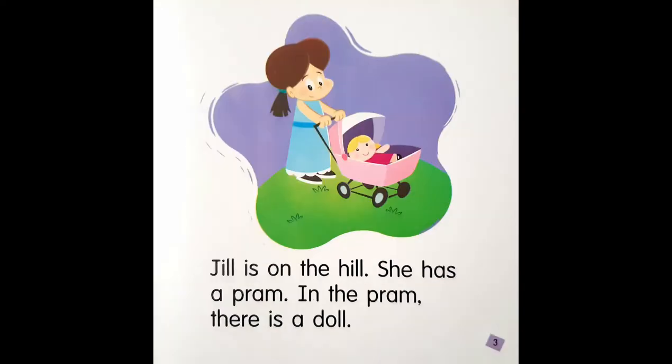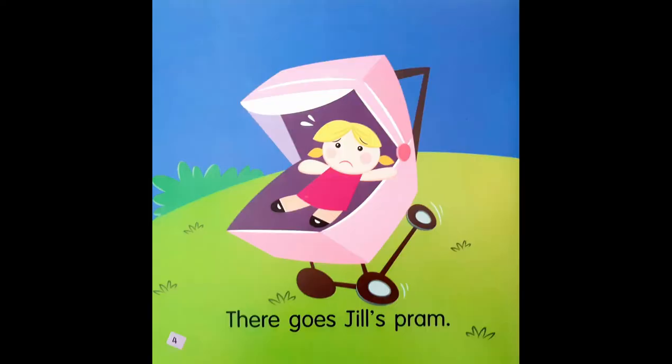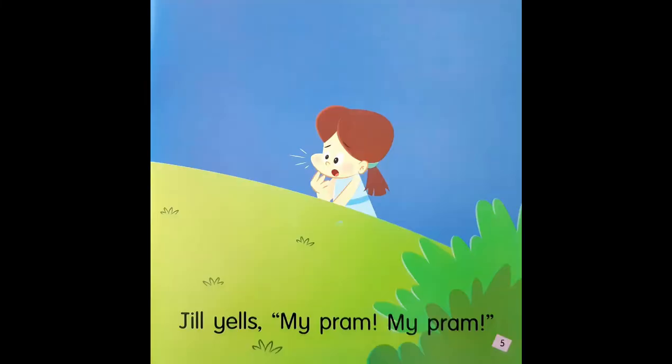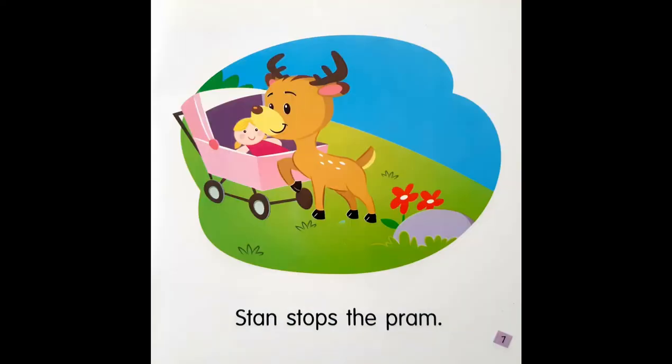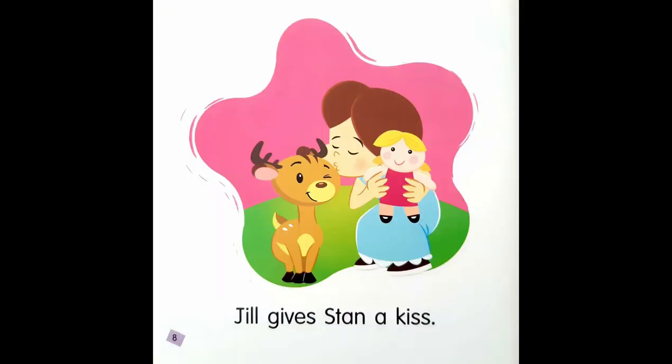Jill is on the hill. She has a pram. In the pram there is a doll. There goes Jill's pram. Jill yells, "My pram! My pram!" Stan runs for the pram. Stan stops the pram. Jill gives Stan a kiss.